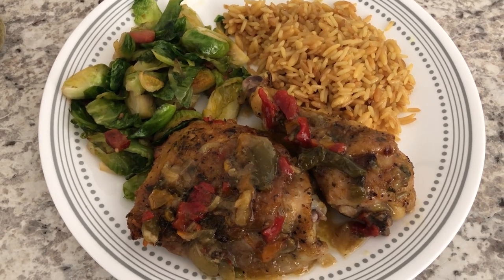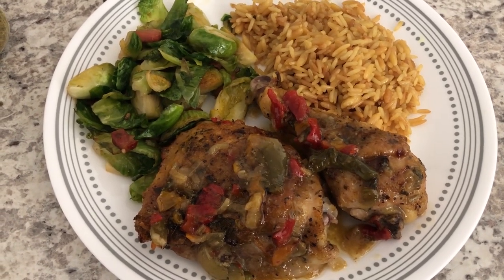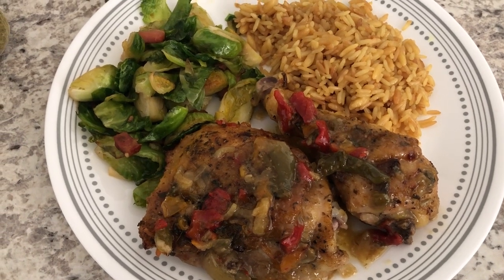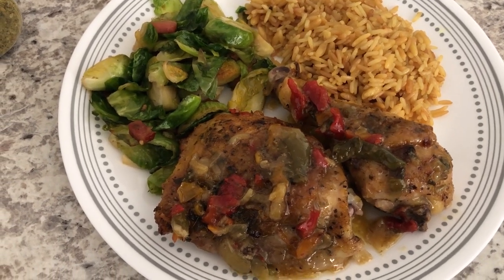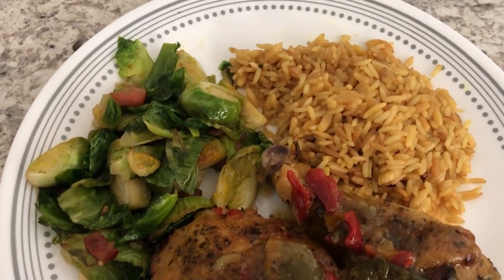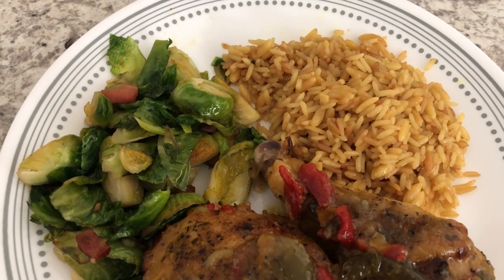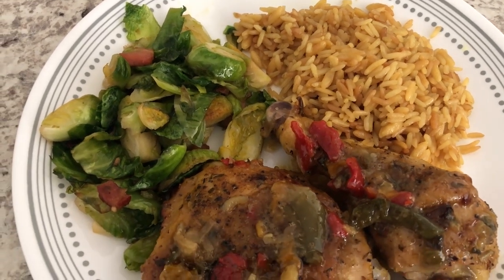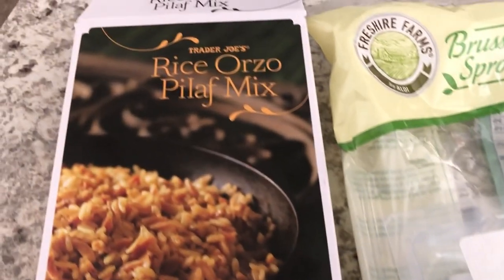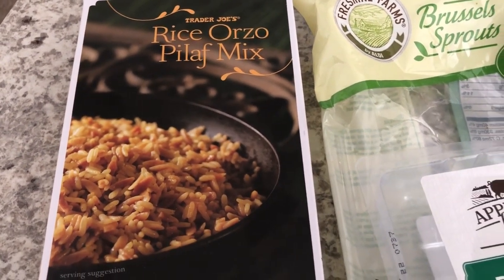For dinner tonight I made roasted chicken — I did make this a few weeks ago so I'll link the video in the description box so you can get my recipe. With it I made some rice orzo pilaf from Trader Joe's, and then I sautéed up some fresh Brussels sprouts with pancetta. Here is the rice mix from Trader Joe's — we like it a lot, it has a great flavor.